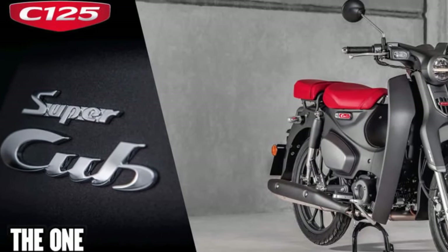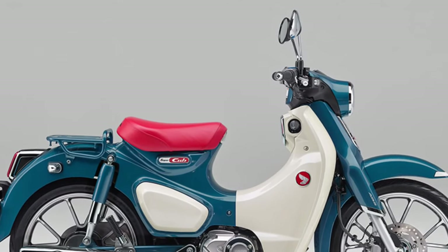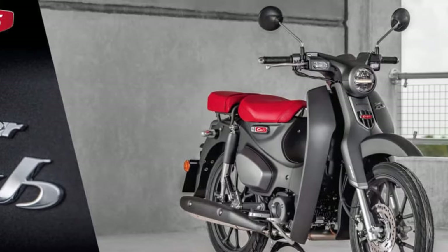Low Maintenance: Thanks to its simple and robust design, the Super Cub requires minimal maintenance, reducing the hassle and cost of ownership for riders.